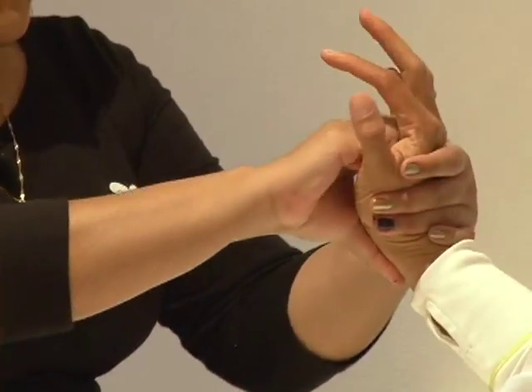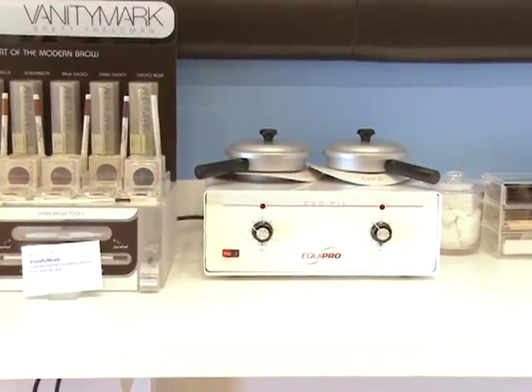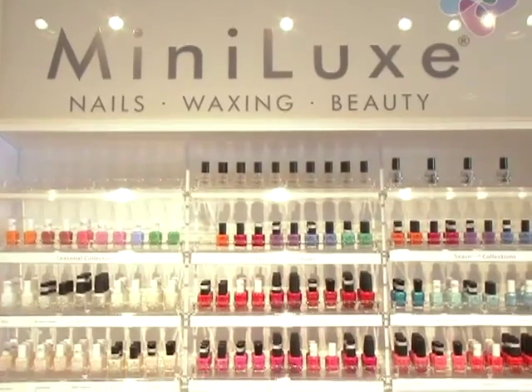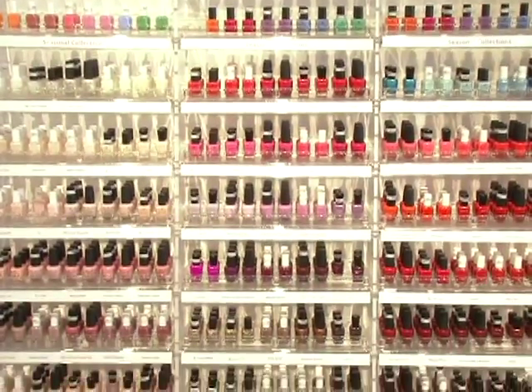We also offer waxing — facial and body waxing — and we also have an expert threader on hand. When clients first come into Minilux we like to greet them at the desk. They can sign in, check in with us, and then we introduce them to our polish wall, which is what Minilux is known for.